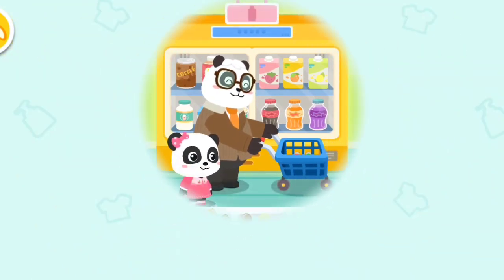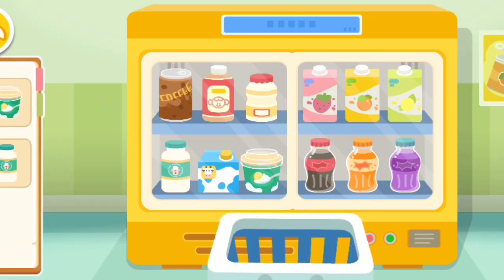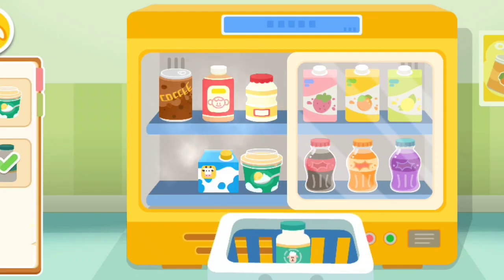Beverages section. Honey, what would you like to drink? I like these drinks. Remember to close the cupboard door after picking up your items.